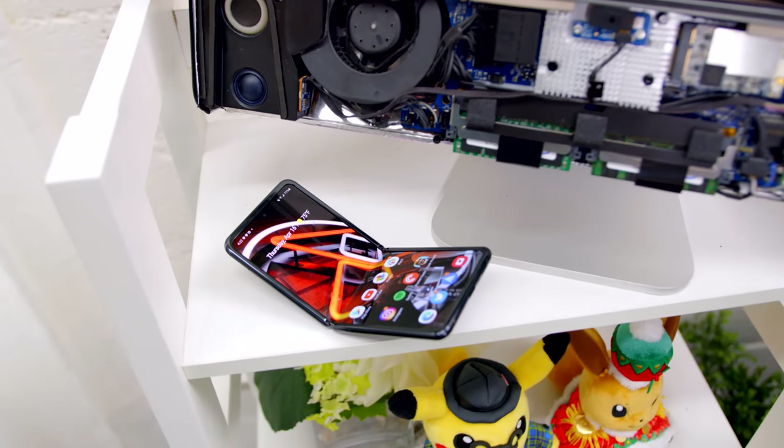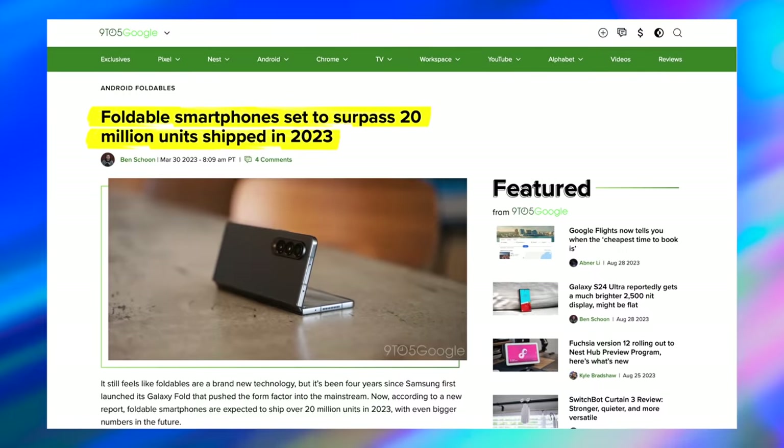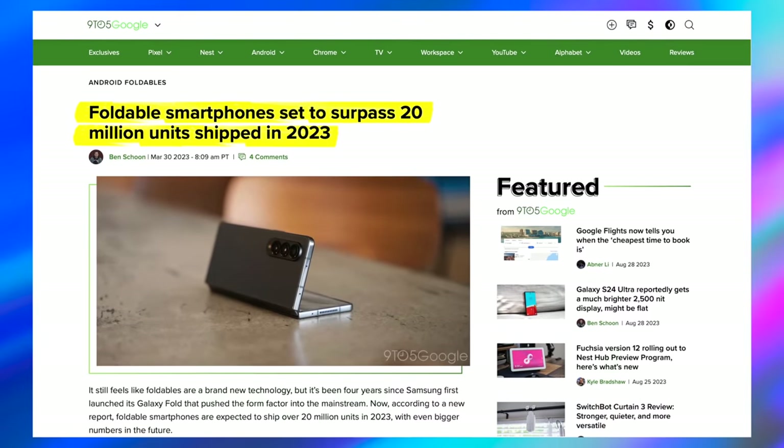Over the past few years, Samsung has been working to make the Z Flip line mainstream. And generally speaking, it's succeeded. Since the first generation launched in 2020, it's estimated that Samsung sold nearly 20 million units, making it the most popular foldable on the market to date.